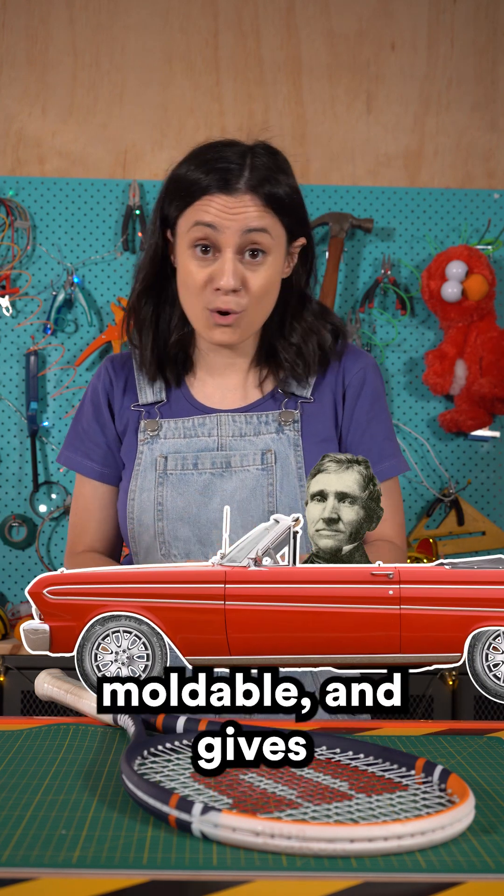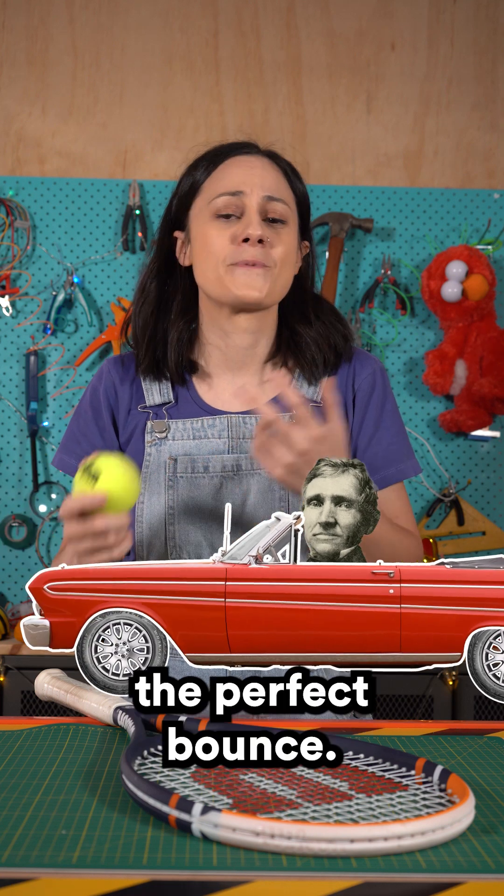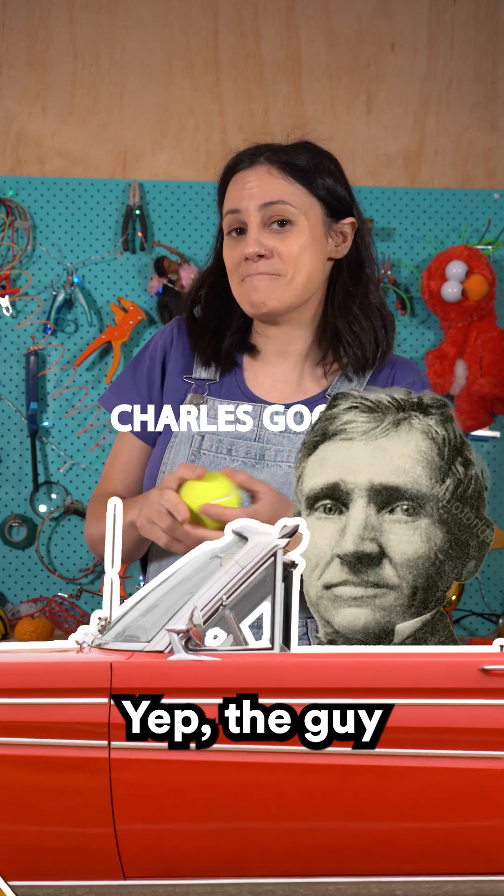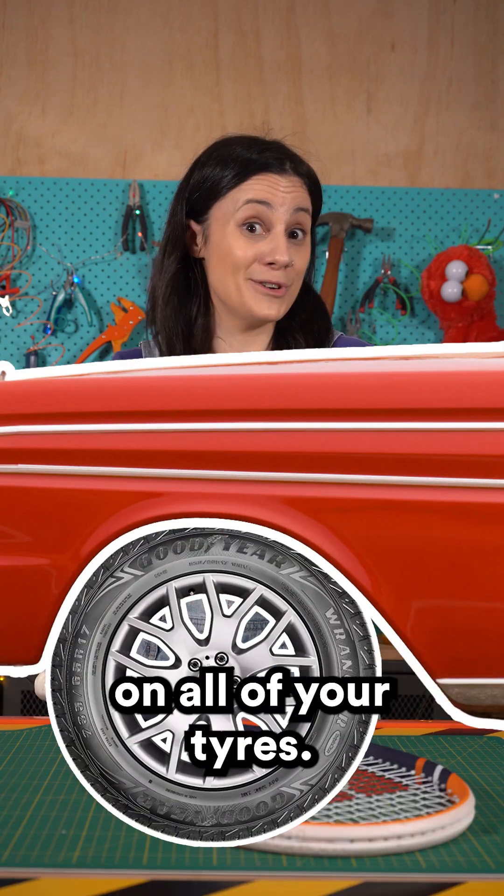This rubber is waterproof, moldable and gives tennis balls the perfect bounce. And it was invented by a guy called Charles Goodyear — yep, the guy whose name is now on all of your tires.